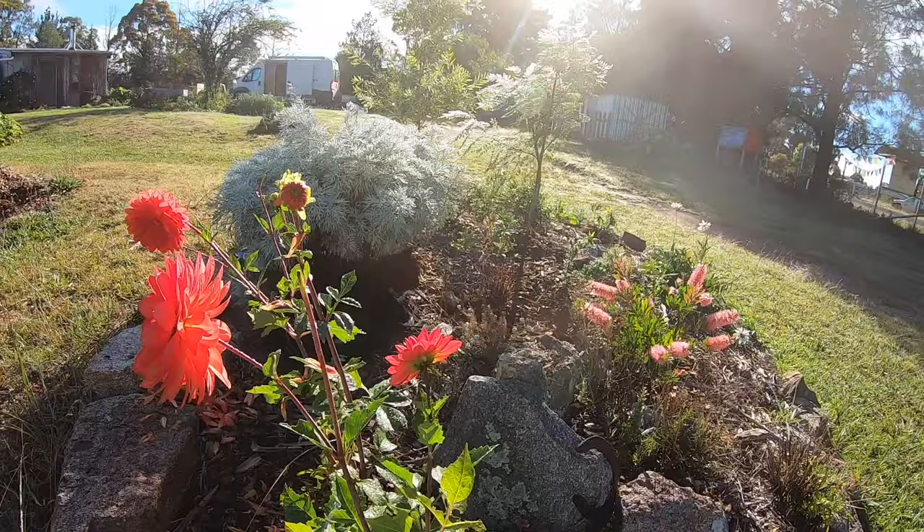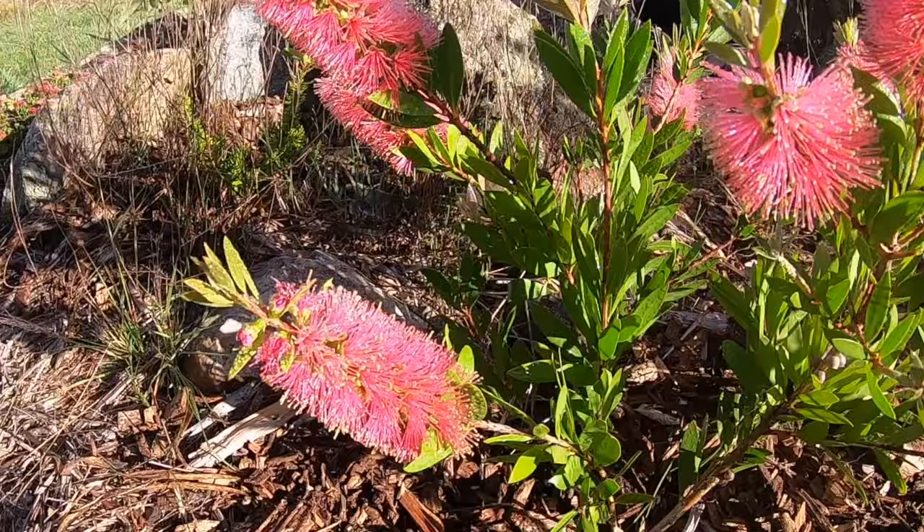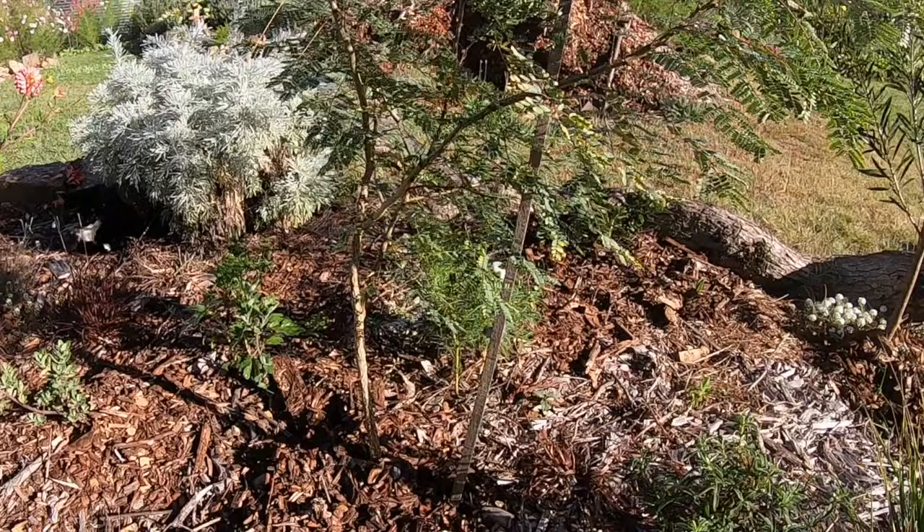This is the worst garden — I always say that — but look, this is the first time this little bottlebrush has flowered. Aren't they lovely? Now this is an Australian native and they grow in harsh conditions, which is just as well because this is harsh. I recently put on some more wood chip that had mycelium through it.